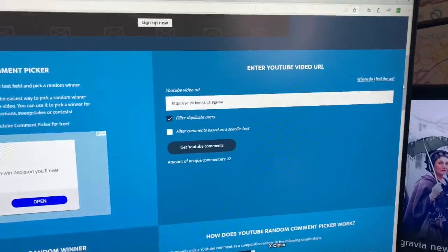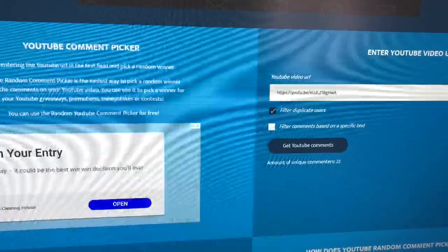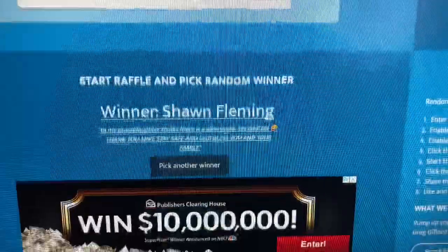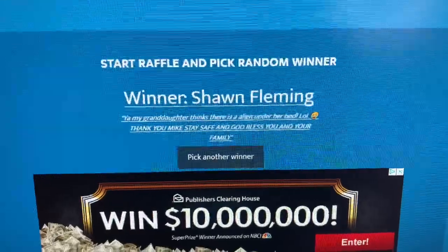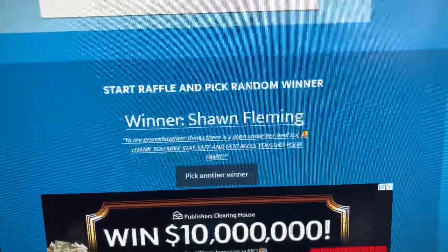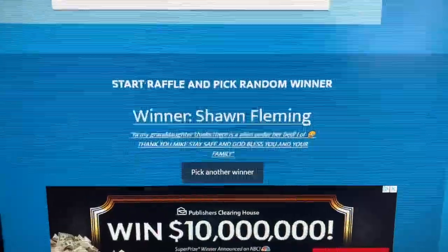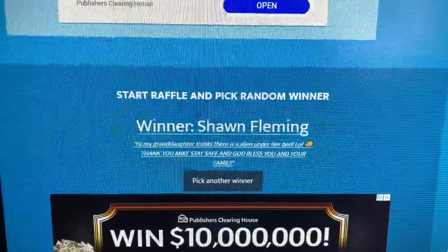I kind of screwed this up — I thought I was recording and did the whole drawing but the recording wasn't going. The winner is Sean. Sean, you've been one of the top commenters through all my videos, so I'm happy to see you win. May you and everybody out there stay safe and healthy. Sean, go down to the description, my email address is there — send me your mailing info and I'll get this set out to you. Congrats on winning!